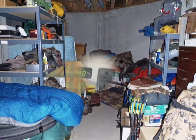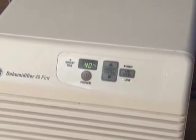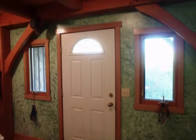Dehumidifiers are useful in rooms, especially basements, that are not air conditioned. When using air conditioners or dehumidifiers, keep windows and doors closed. Usually, musty odors disappear when the area is dried.